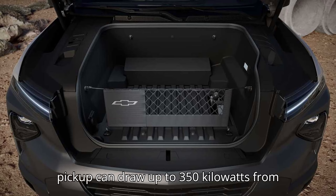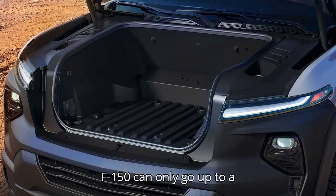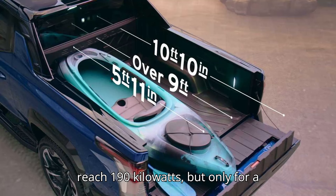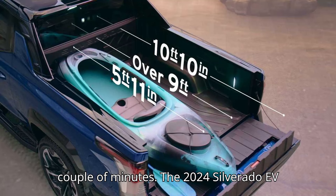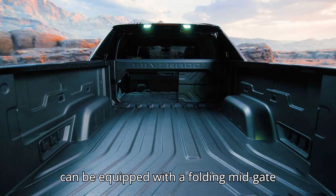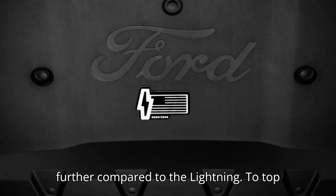GM's electric pickup can draw up to 350 kilowatts from a compatible stall, while Ford's electric F-150 can only go up to a theoretical maximum speed of 150 kilowatts, although sometimes it can reach 190 kilowatts, but only for a couple of minutes. The 2024 Silverado EV RST also packs a bigger bed and can be equipped with a folding mid-gate that increases storage capacity even further compared to the Lightning.